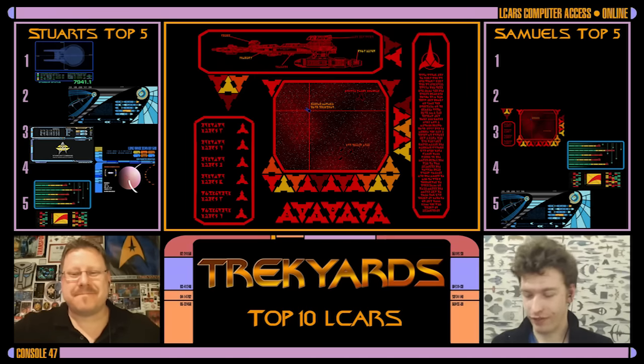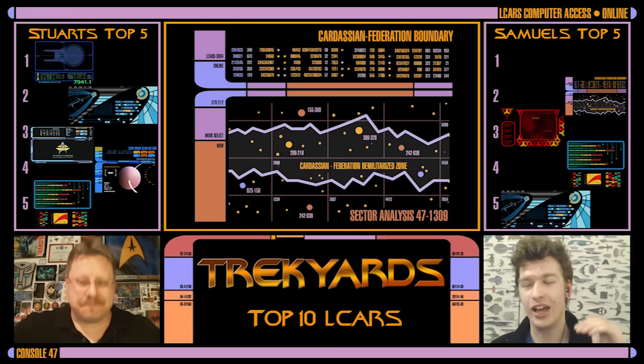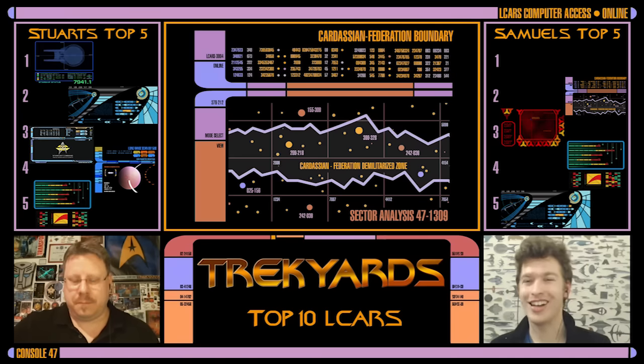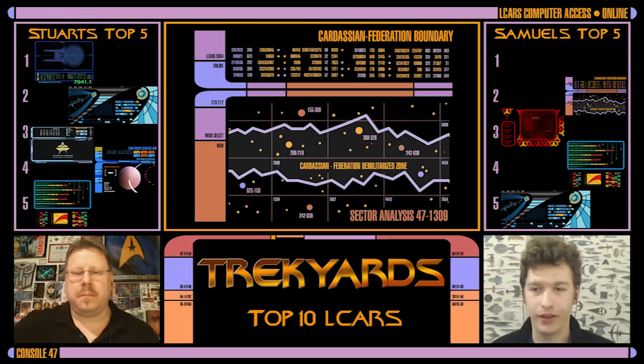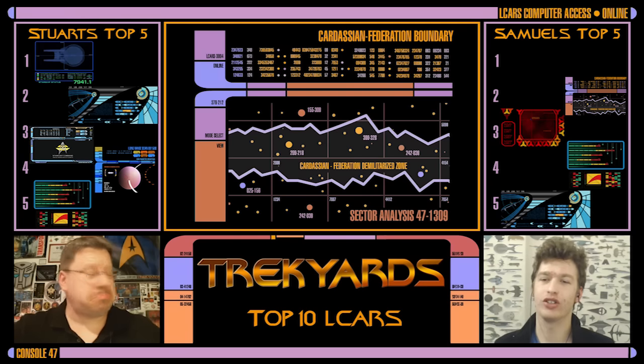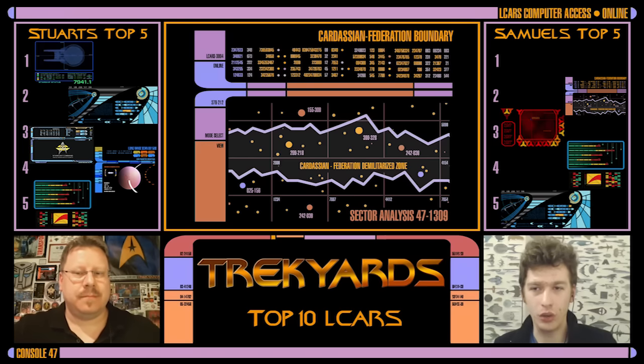My number two is the Voyager and DS9 era — that is the improved TNG one. The TNG is a bit more blocky. I don't like the First Contact version as much when it gets to those blues and reds. I like the orange palette — the sleek orange palette of Voyager and DS9. Slightly thinner bars and more streamlined. We saw it on the Defiant, on Voyager, and early Sovereign. That version is the LCARS to me — what you associate with LCARS.